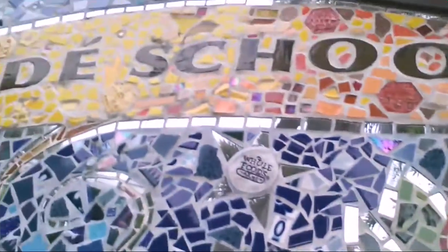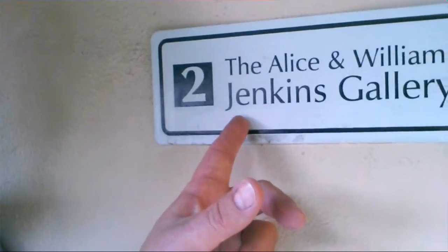Hey guys, it's Ken. How you doing? Welcome to Creole Day School of Art. I've been teaching here at Creole Day School of Art since the summer of 2001. And tonight I'm going to show you guys a new exhibit called Spinning Yarn right here in the Alice and William Jenkins Gallery.